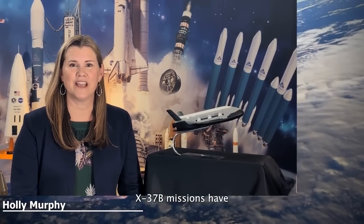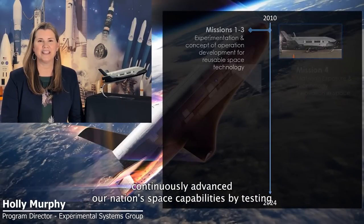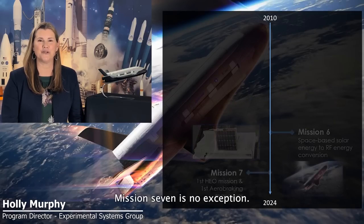X-37B missions have continuously advanced our nation's space capabilities by testing new technologies that reduce risk and inform our future space architectures. Mission 7 is no exception.